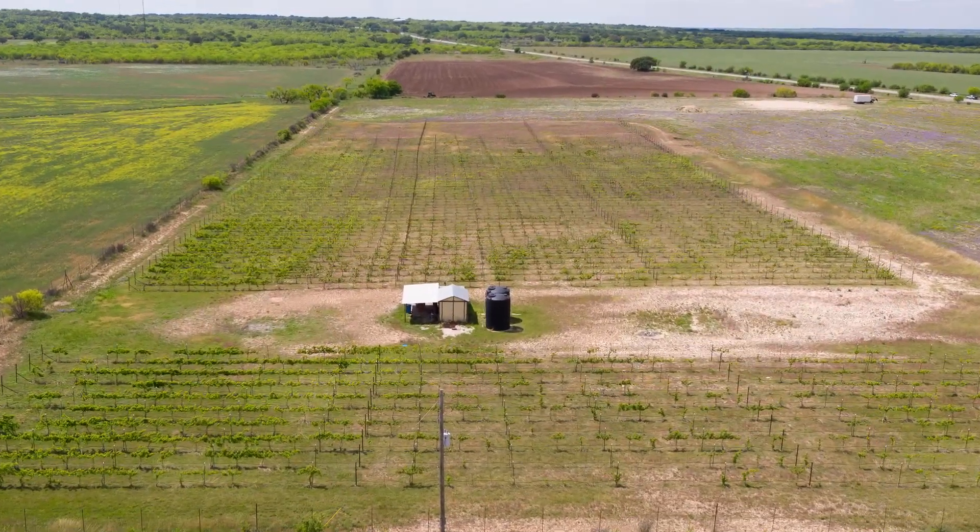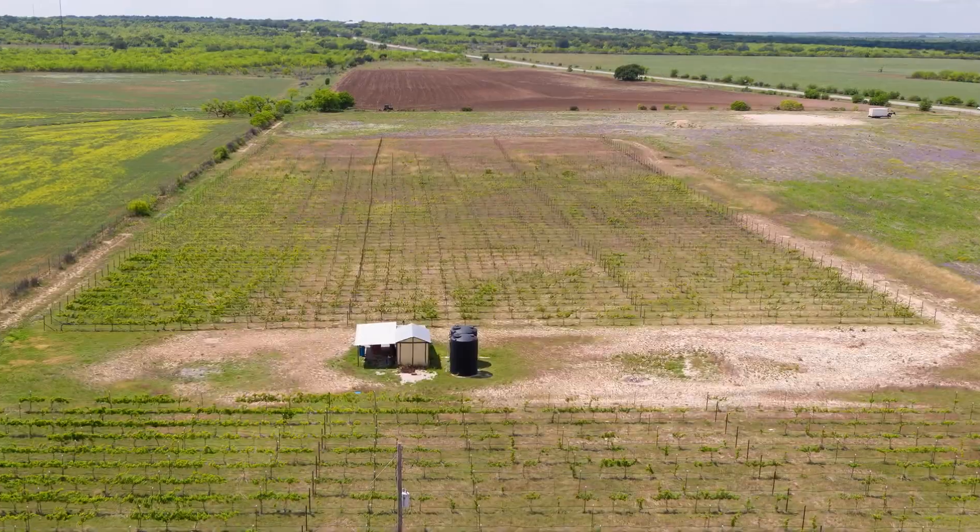The soil composition is why so many Texas vineyards are concentrated in places like the Hill Country and the high Texas plains in and around Lubbock, because the soil, sunshine, and water are ideal.